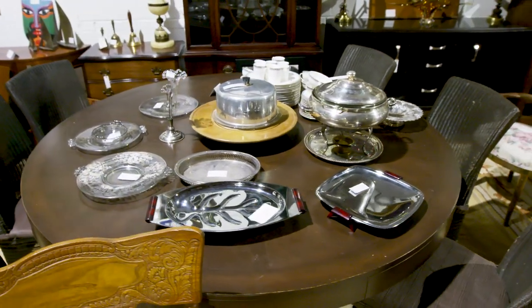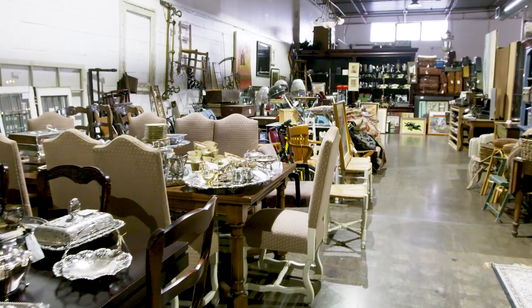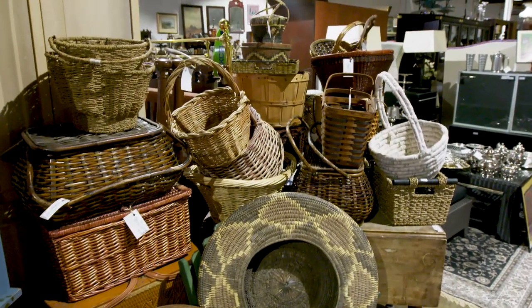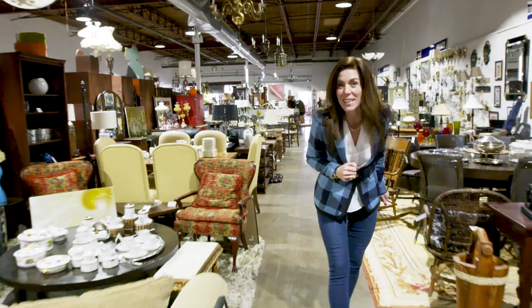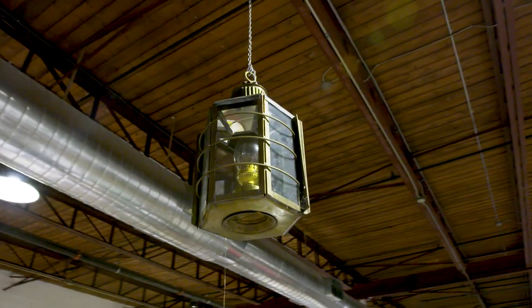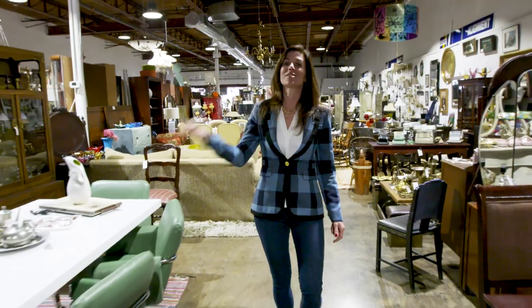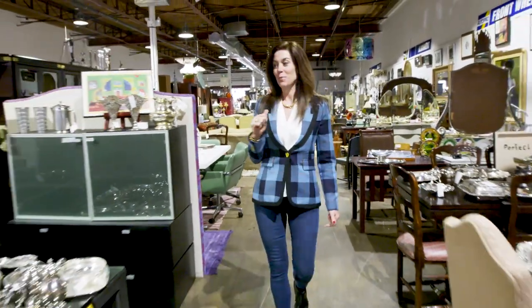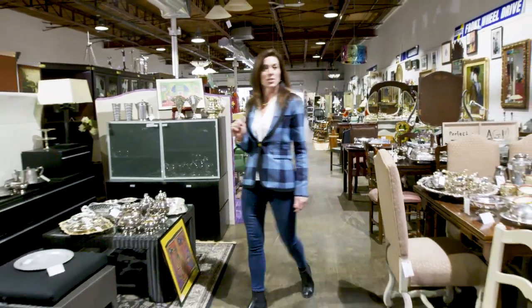The neat thing about consignment stores like this is there's a starting price, and then month by month, the longer it sits, the cheaper it gets. The last price on that was from last year, which means at this point it's half price — half of the cheapest price. Whoo, I see some dishes!